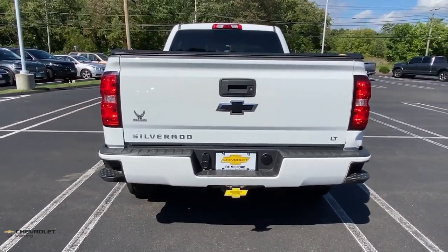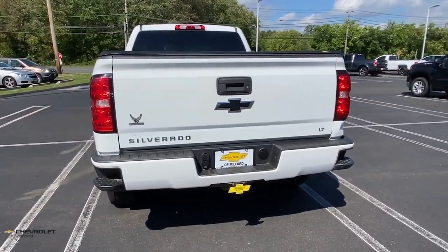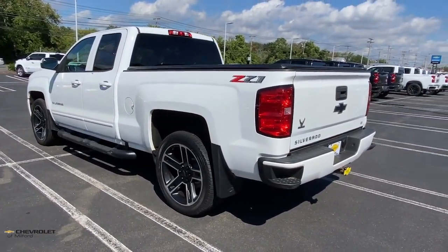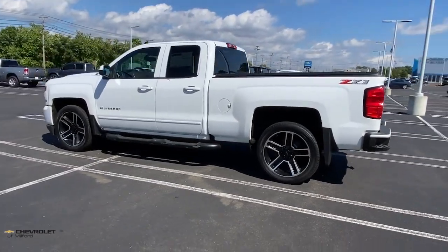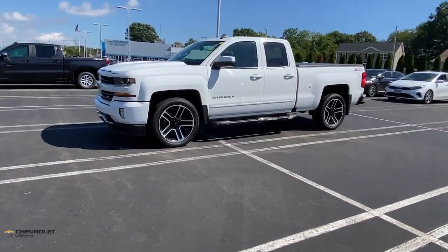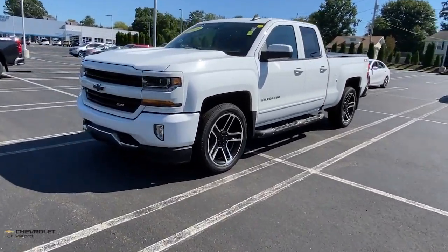These are just some of the great options this vehicle comes with: heated driver's seat, keyless entry, satellite radio, fog lamps, steering wheel audio controls, Bluetooth connection, aluminum wheels, power driver's seat, electronic stability control, and leather-wrapped steering wheel.